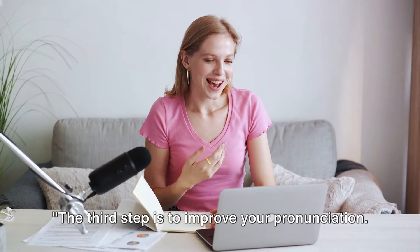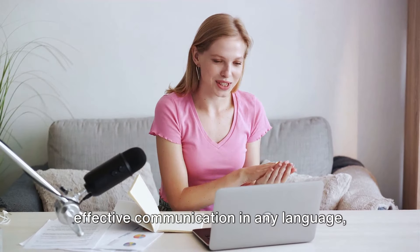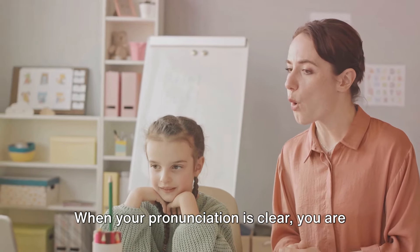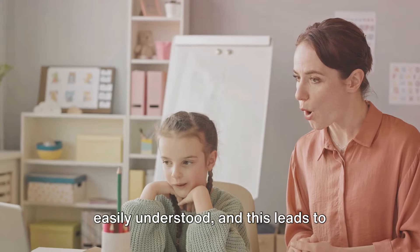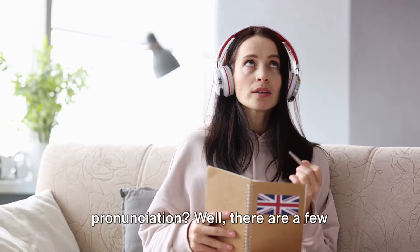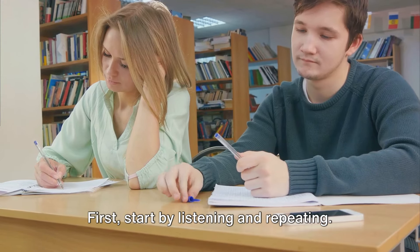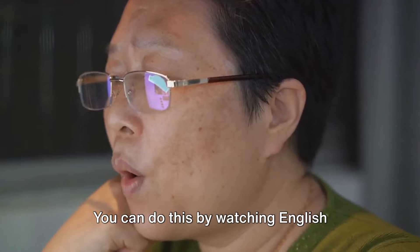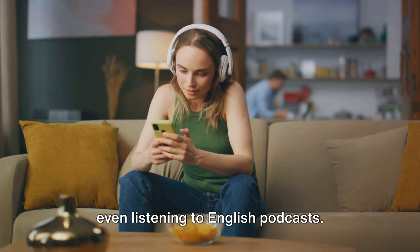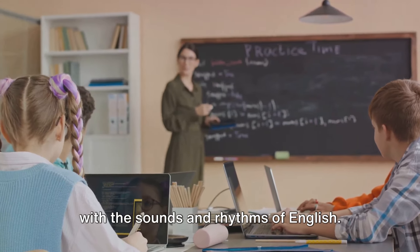The third step is to improve your pronunciation. Pronunciation is the cornerstone of effective communication in any language, and English is no exception. When your pronunciation is clear, you are easily understood, and this leads to meaningful conversations. First, start by listening and repeating. You can do this by watching English movies, listening to English songs, or even listening to English podcasts. This will help you familiarize yourself with the sounds and rhythms of English.